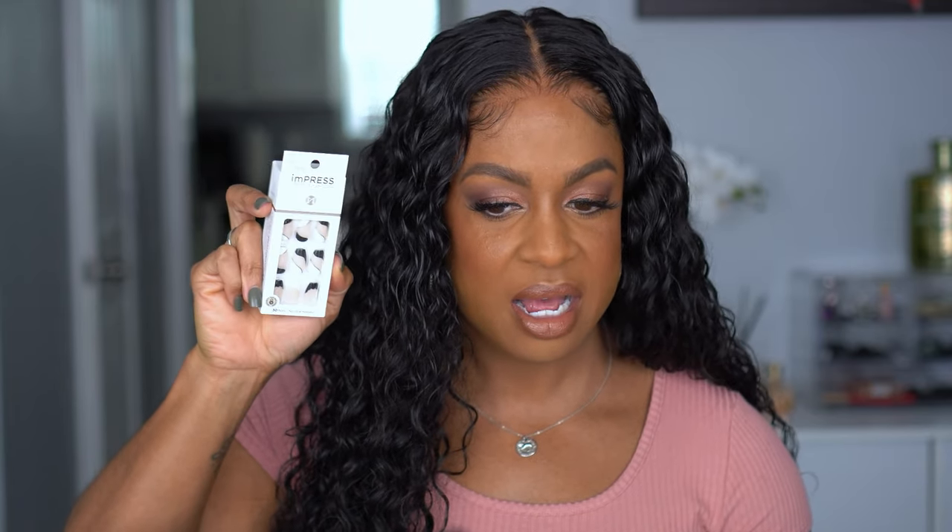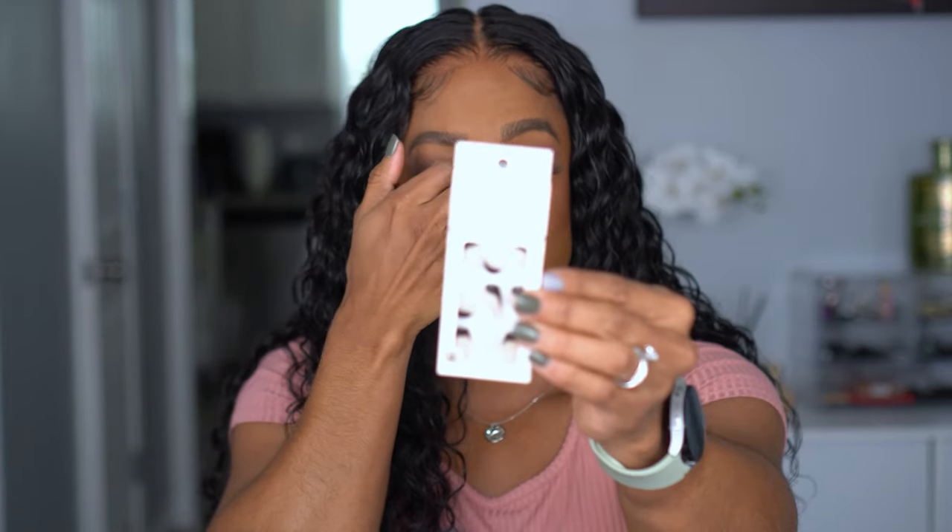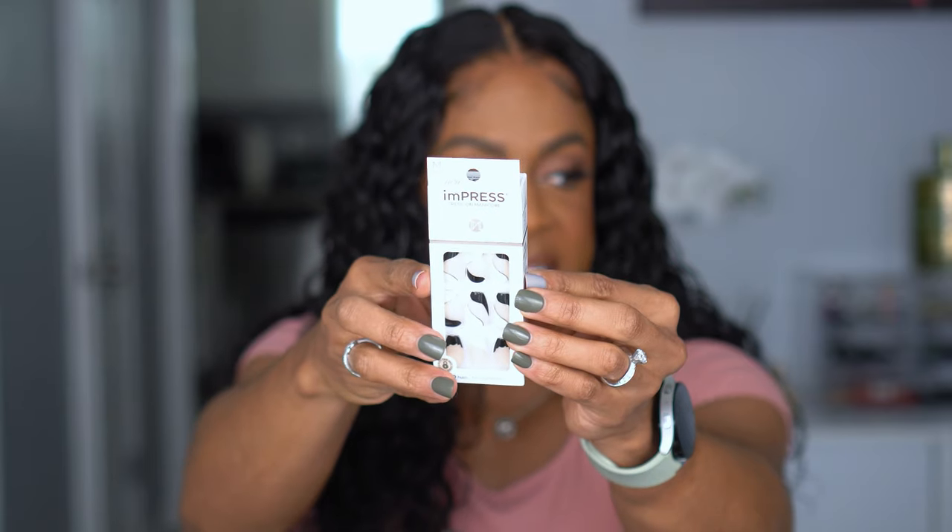The next set I picked up is a little different for me — this is the medium length coffin style. These are black and white with silver. I don't normally do this kind of design, but you know, try something new, and they were on sale. I actually like this coffin shape more than the square ones I have on now. These are also Kiss Impress press-ons. I think I can get about a week to a week and a half out of these.